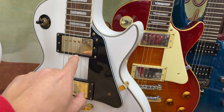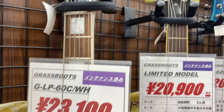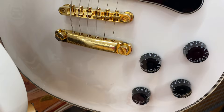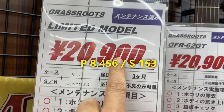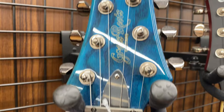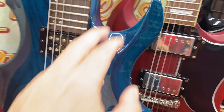So this guitar — brand is Grassroots. The price is 23,100 yen. This white one is 23,100 yen. Surplus but very good condition. So this other one — price is 20,900 yen. Limited model. Grassroots guitar, 20,900 yen. Nice design, huh? Surplus but very good condition.